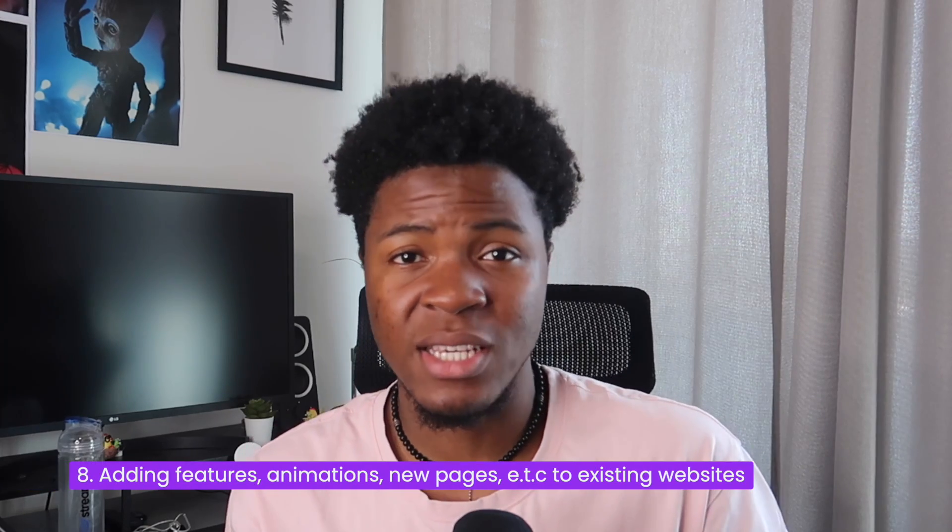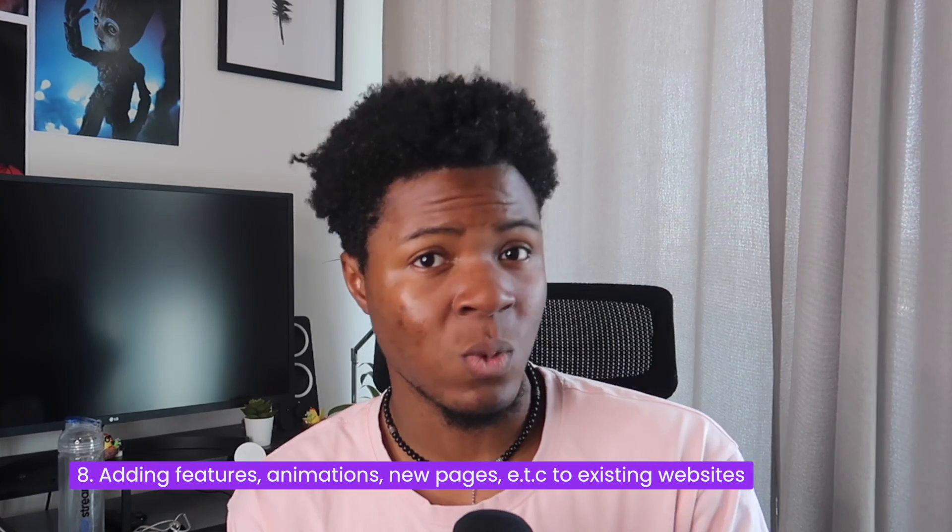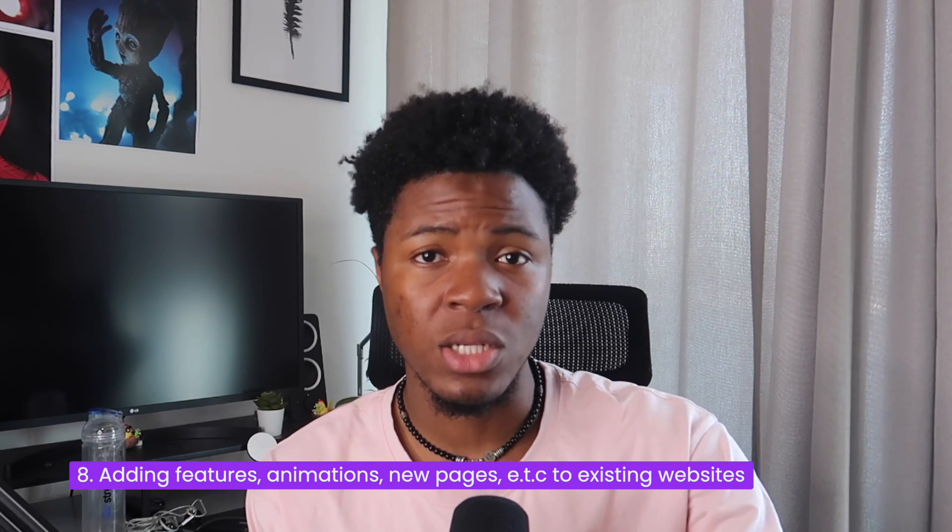The eighth item is that front-end developers are also responsible for adding interactivity or new features to existing websites — adding more pages, elements, buttons, images, diagrams, or animations. Animation is kind of a skill on its own; some front-end developers may not have many animation skills, while others may be required to use frameworks like GSAP and various animation libraries.